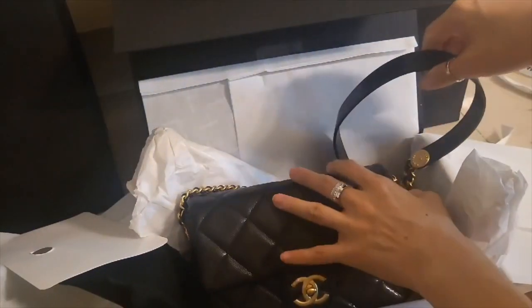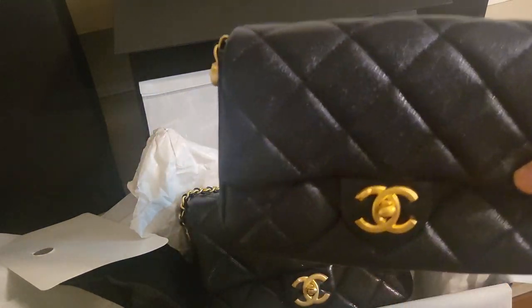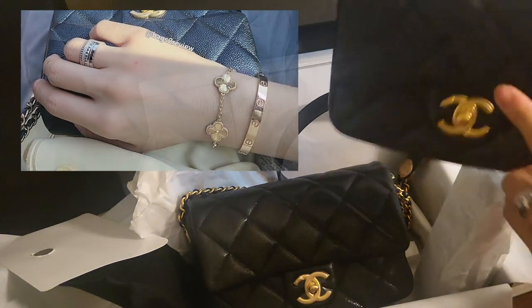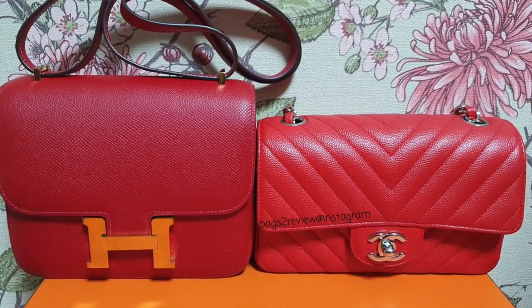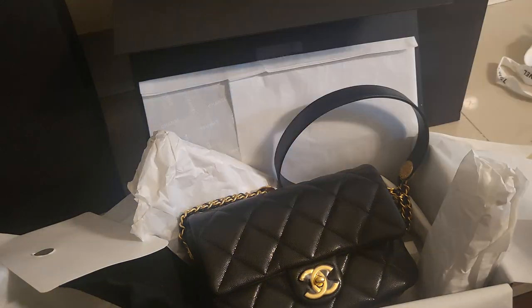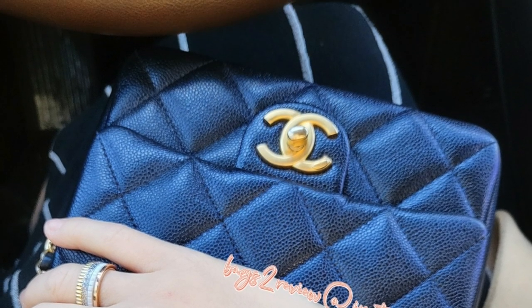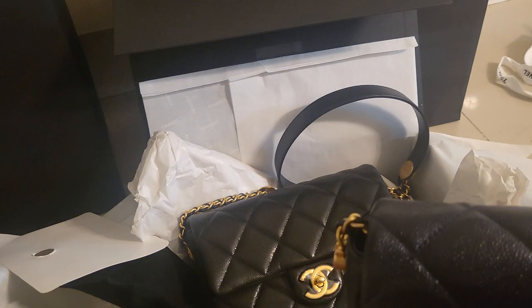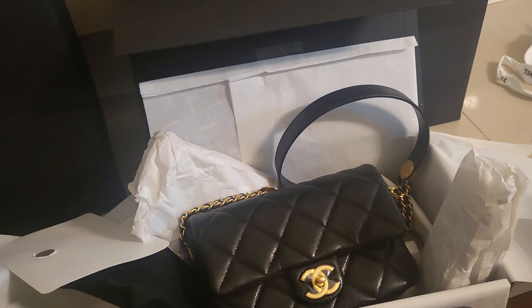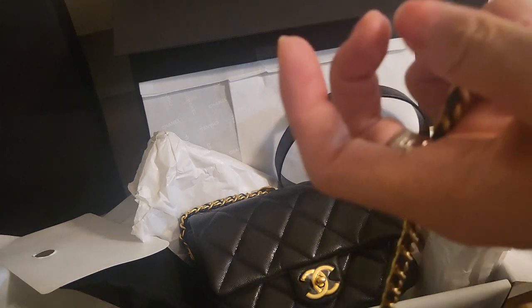Let me bring out another mini flat bag from my wardrobe for comparison. This one is from 21K, launched in September 2021. There had been no classic mini flat in caviar leather for a long time, so it was really sensational — people had been waiting for a caviar leather mini flat from Chanel. This was almost the first one since they discontinued the rectangular and square mini flat bags in caviar leather back in 2018.